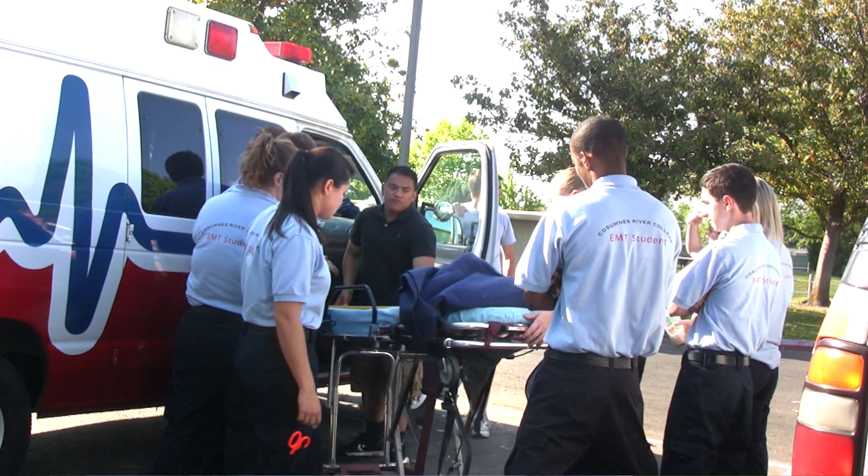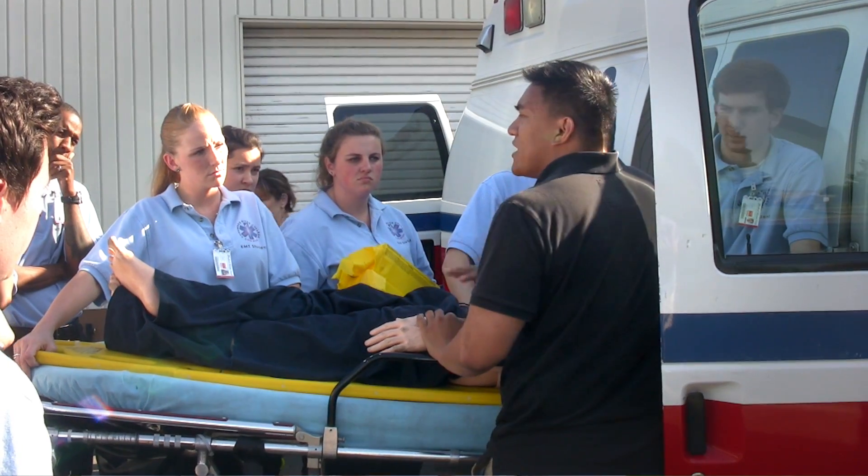My name is Danielle and I am a student at CRC in their EMT program. It's been fun — it's been a great learning opportunity.